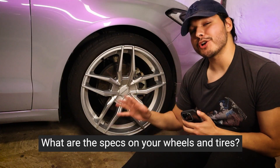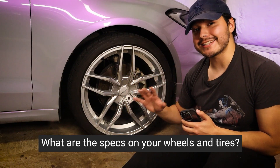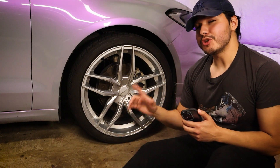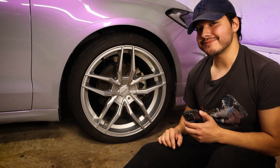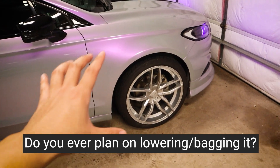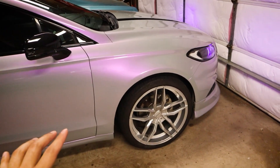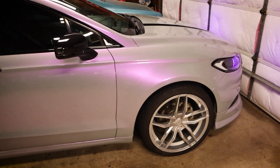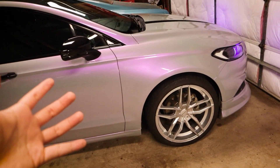For wheel and tire sizes: the wheels are Cratus CR102s, 20x9 with a 38mm offset. The tires are Nino Motivos, 255/35/20. Stemming from that — will I lower or bag the car? I absolutely would love to; I think it would look great. The only thing is, I drive this car way too often and can't really lose that level of practicality just yet.